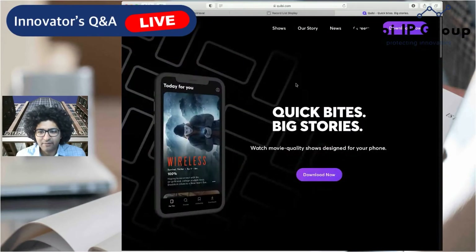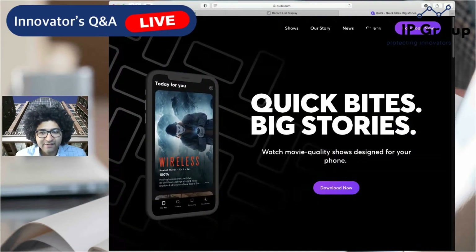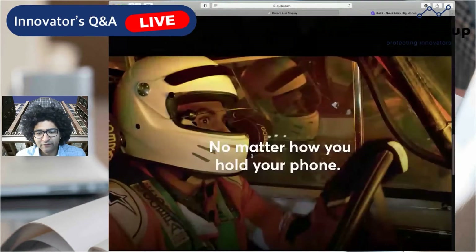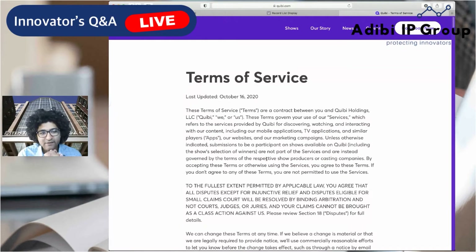The first thing to do is go to the company's website and just take a look to get a quick sense of what they do. One reason I wanted to bring you guys to the site is to show you how to identify trademarks by owner. If you scroll to the very bottom, there's usually going to be legal documents like terms of service and a privacy policy. If you click on either one, you'll see the actual entity that owns the intellectual property — in this case, Quibi Holdings LLC. It's good to use their legal name because you get more accurate results when searching by owner.